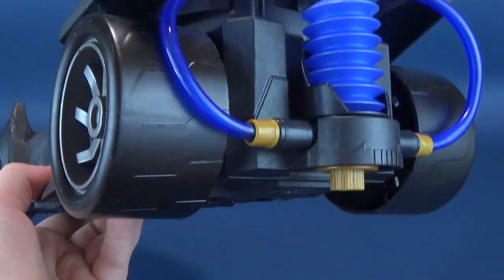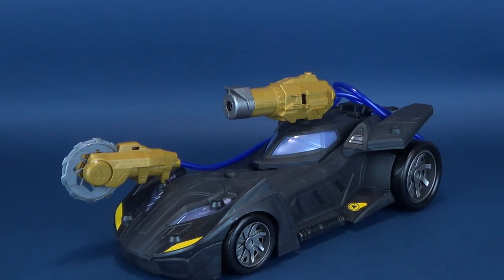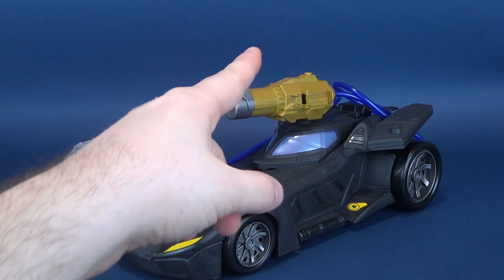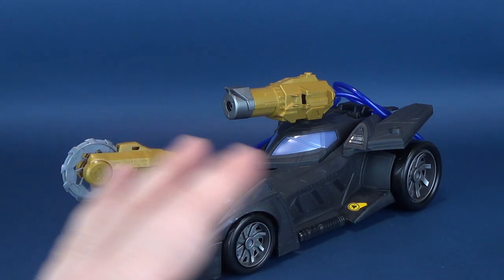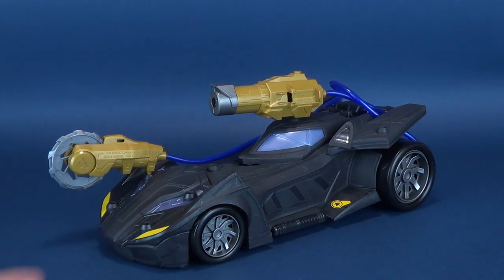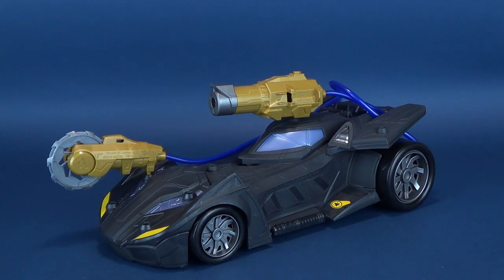Can it fire both at the same time? No, it can't. There's not enough air pressure from a single squeeze to fire the missile and spin the buzz saw simultaneously. By cutting off one section of the valve, you're allocating all the air to the other weapon. The gimmick is neat enough for kids, but I find it's just a little bit of excess that Batman really doesn't need.